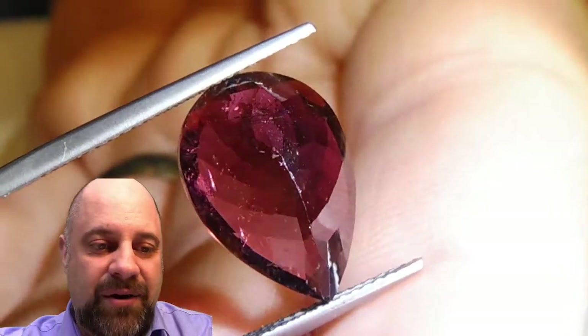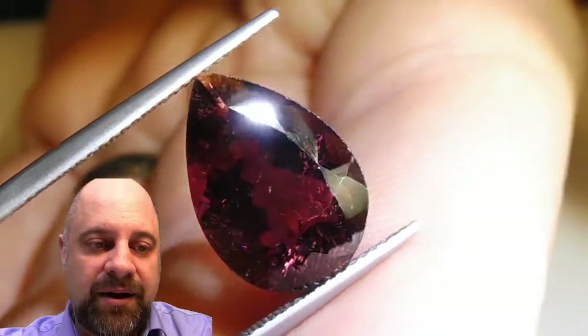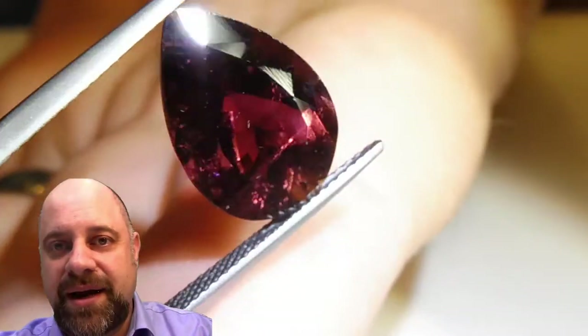And if I don't know a bit of the history of where the gem was mined, who mined it, who cut it, I can't give you that kind of guarantee.